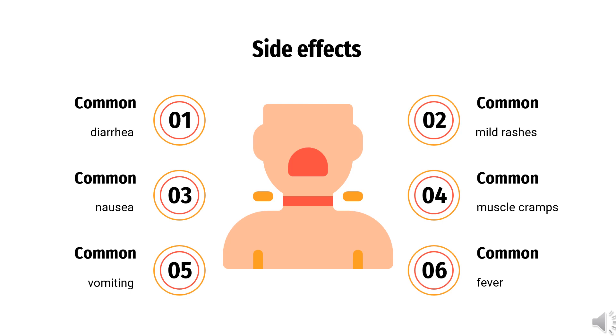Common side effects of taking Montelukast include diarrhea, nausea, vomiting, mild rashes, asymptomatic elevations in liver enzymes, and fever. Uncommon side effects include fatigue and malaise, behavioral changes, paresthesias and seizures, muscle cramps, and nosebleeds.